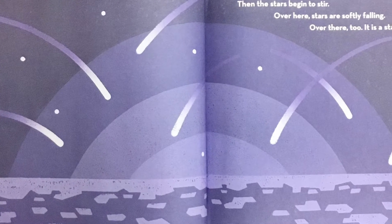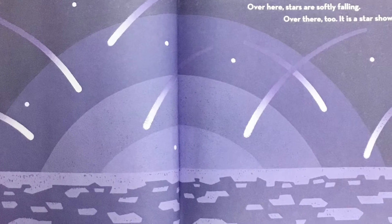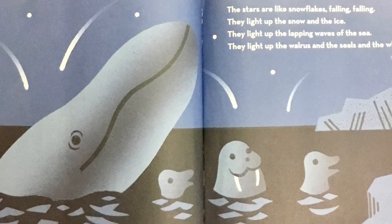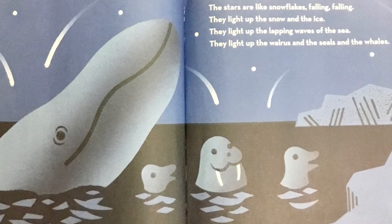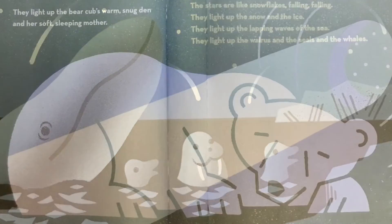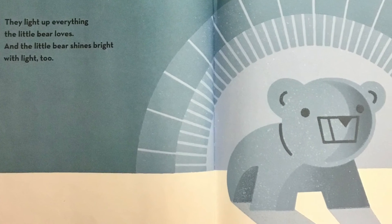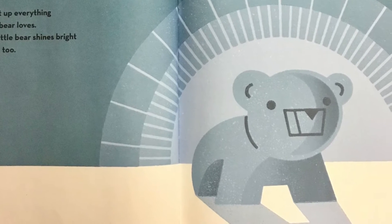Then the stars begin to stir. Over here, stars are softly falling. Over there, too. It's a star shower. The stars are like snowflakes, falling, falling. They light up the snow and the ice. They light up the lapping waves of the sea. They light up the walrus and the seals and the whales. They light up the bear cub's warm, snug den and her soft, sleeping mother. They light up everything the little bear loves, and the little bear shines bright with light, too.